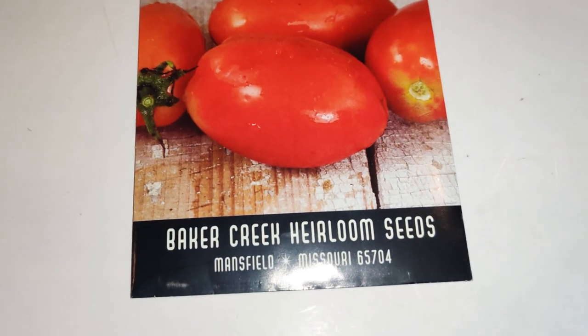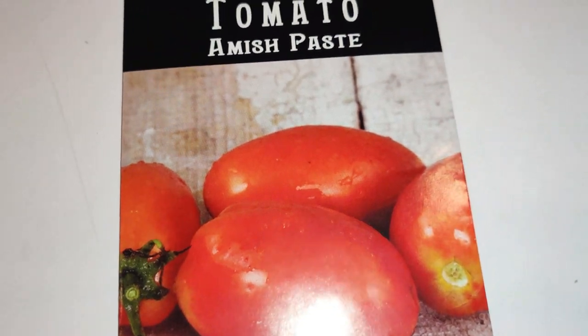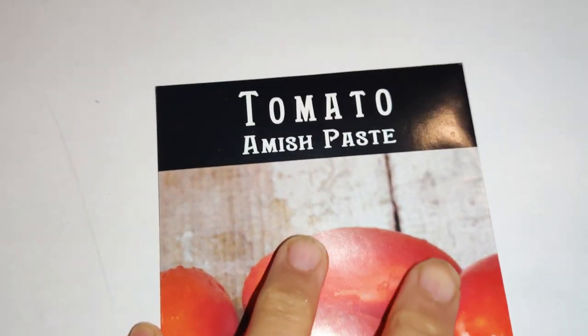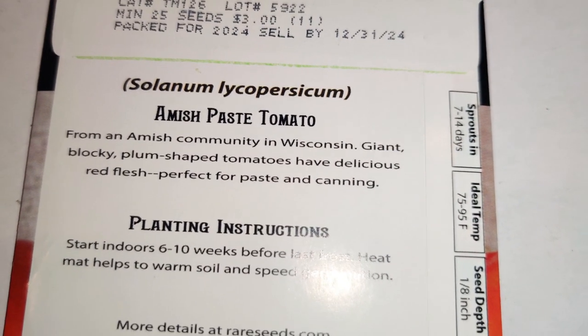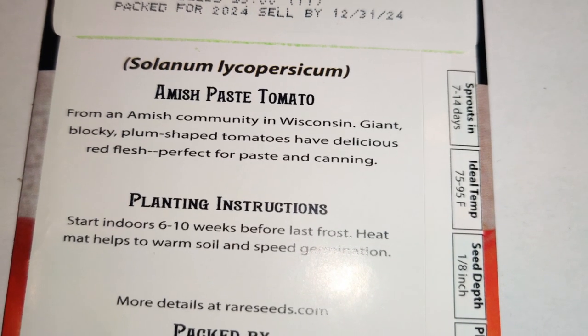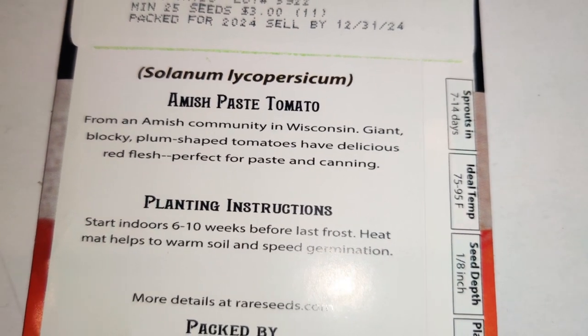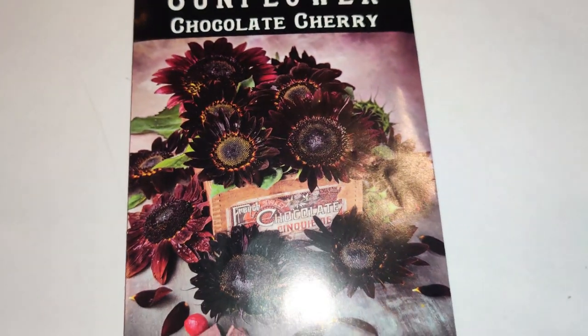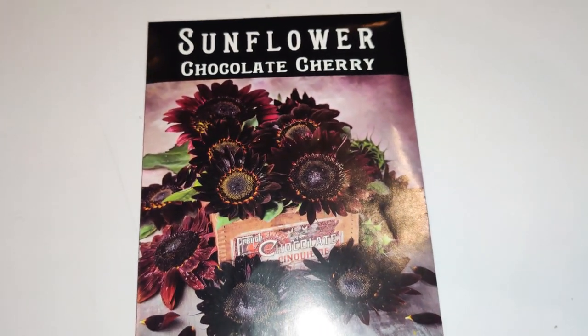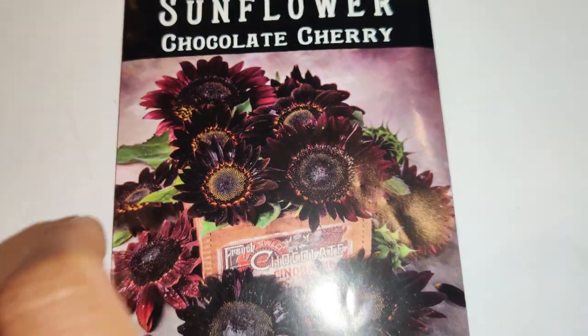I got the Amish Paste Tomato — I've been wanting to buy this and never have, so I'm so glad they gave it to me. From an Amish community in Wisconsin, these giant blocky plum-shaped tomatoes have delicious red flesh, perfect for paste and canning. I've planned to make ketchup or something with it.